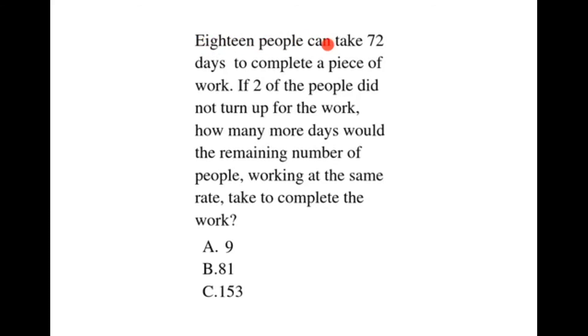18 people can take 72 days to complete a piece of work. If 2 of the people did not turn up for the work, how many more days would the remaining people working at the same rate take to complete the work?